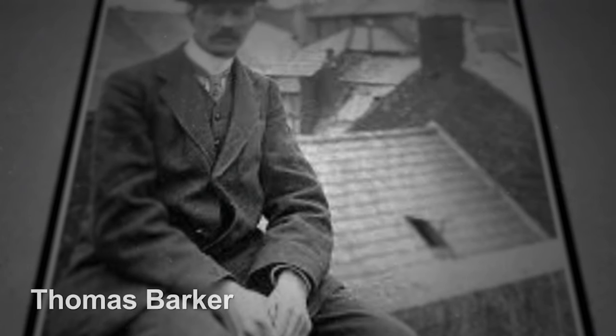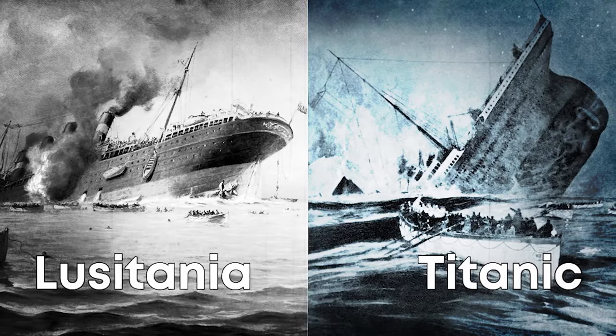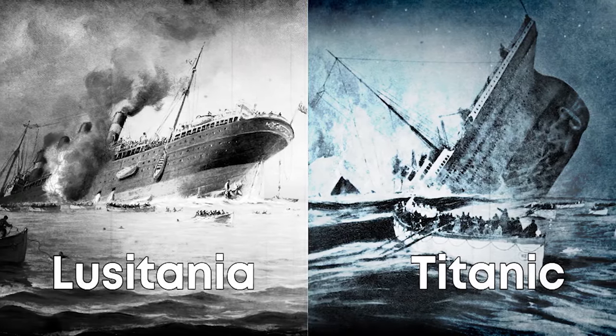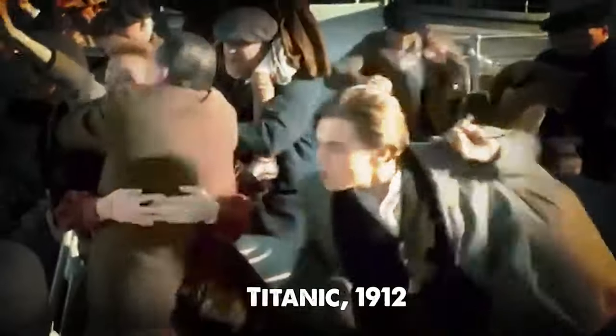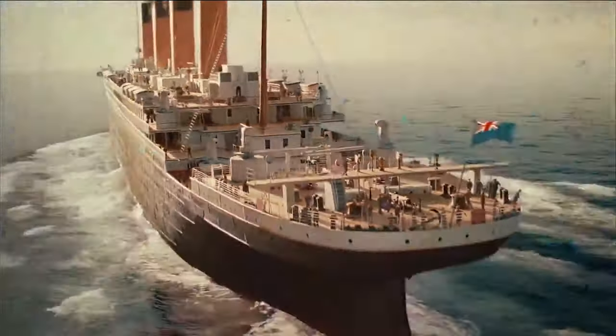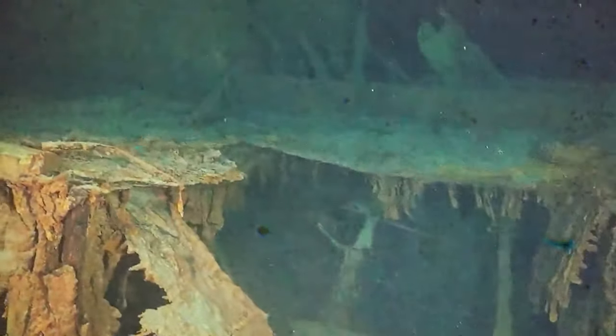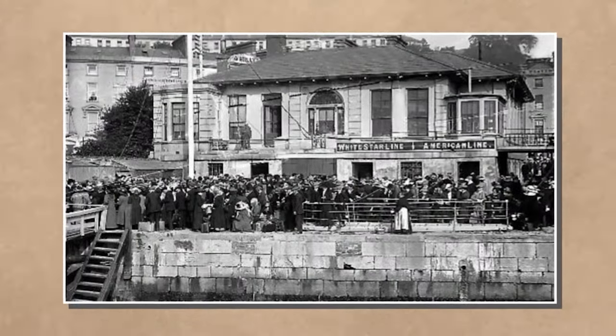A century ago, Cork Examiner's pioneering press photographer Thomas Barker documented two major early 20th-century tragedies: the sinkings of the Titanic and the Lusitania. Stepping aboard the Titanic in 1912, Barker captured ordinary scenes that gained immense significance after the ship's fateful encounter with an iceberg. Days later, realizing most individuals he photographed had perished, Barker's images became iconic.